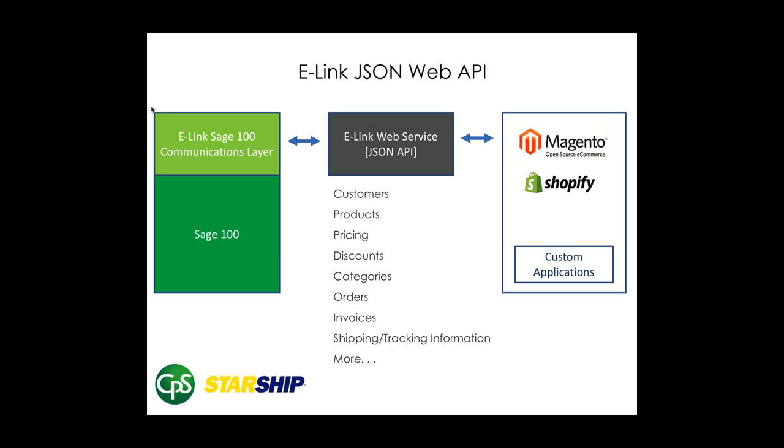The web API offers a bunch of endpoints: endpoints for customers, products, inventory levels, custom customer pricing, item categories, sales orders, invoices, and shipping and tracking information.